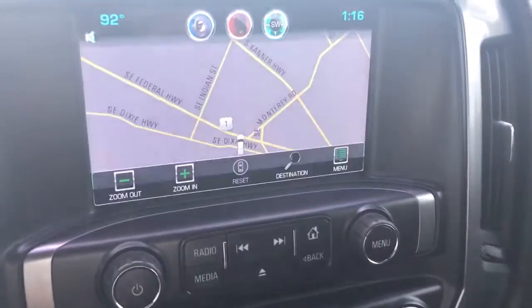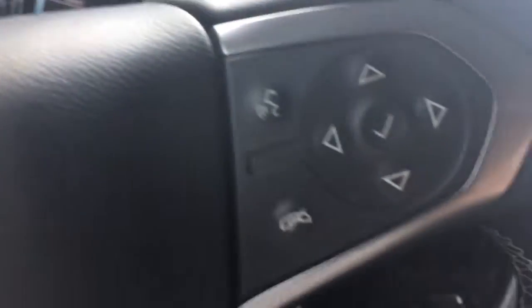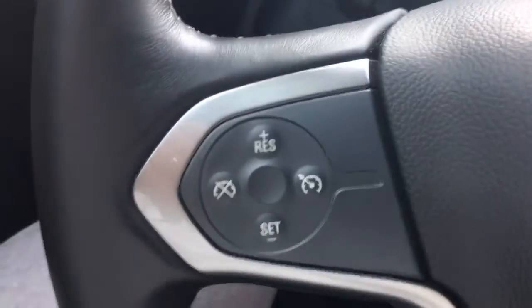The MyLink system with navigation, two USB ports and an SD card. Two glove boxes over there, and then underneath here a lockable storage. 110 outlet. Of course, it has Bluetooth and cruise control.